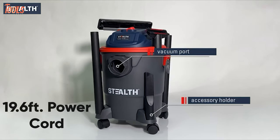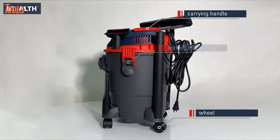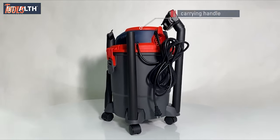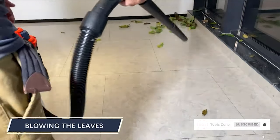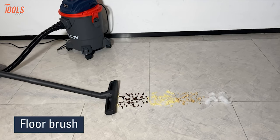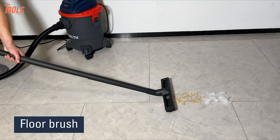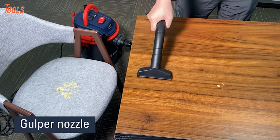With a 19.6-foot power cord and 4.9-foot extra extension hose, you will be able to work with up to 25 feet of cleaning distance. For quick cleaning of leaves and grass clippings in your garage and outdoors, there is a rear blowing port included with the vacuum. Altogether, to get advanced features and a sturdy vacuum, the Stealth ECV05P1 is a beneficial option for your shop or home.